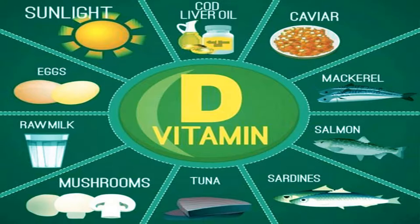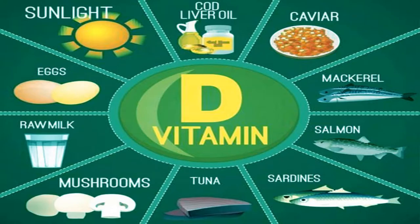From about late March to early April to the end of September, most people should be able to make all the vitamin D they need from sunlight. The body creates vitamin D from direct sunlight on the skin when outdoors, but between October and early March we do not make enough vitamin D from sunlight.